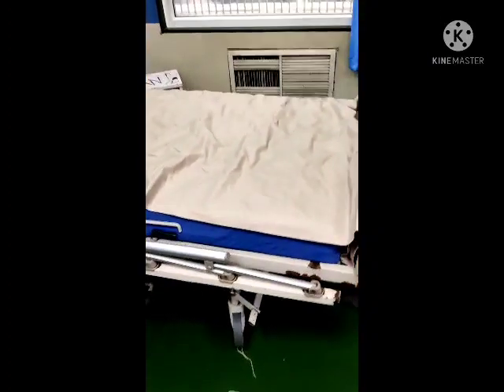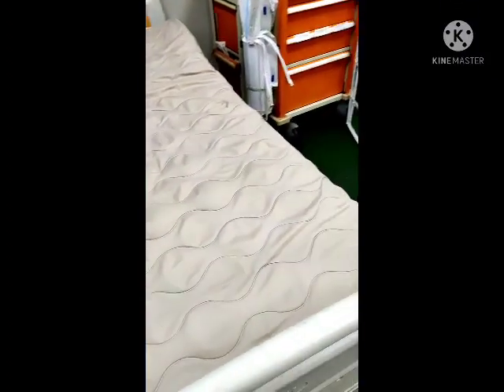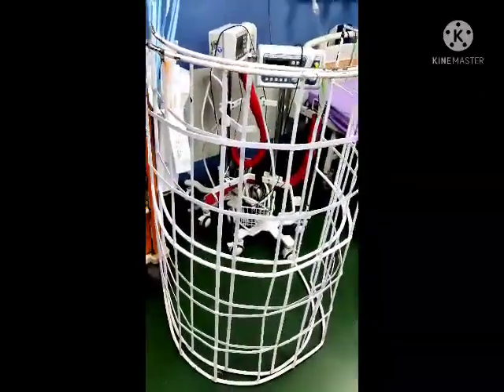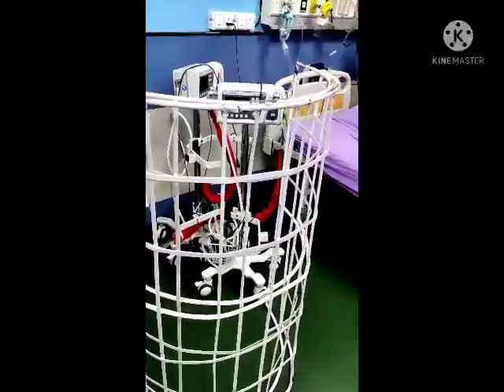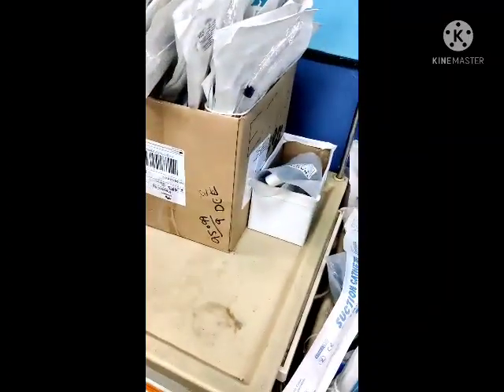On every bed we have a monitor. We also have air mattresses on every bed to prevent pressure sores. This is the bed cradle — for burn patients, we don't directly apply a blanket; we first put the cradle and then put the blanket over it. This is the crash cart kept in the ICU.